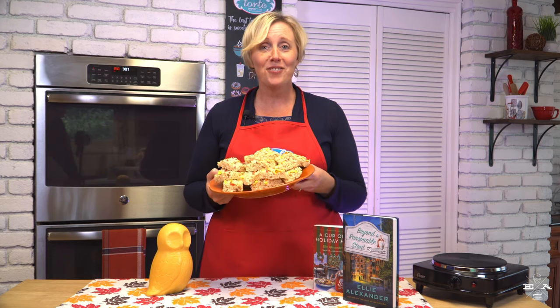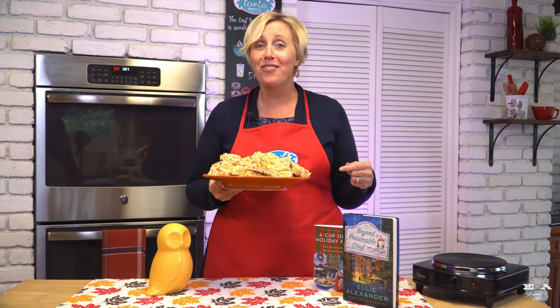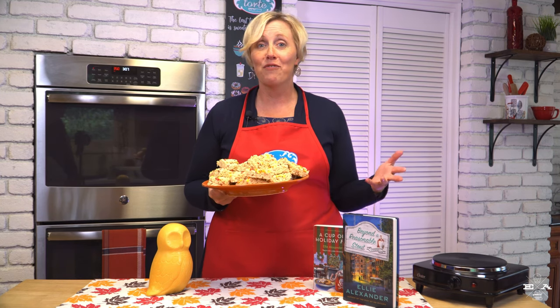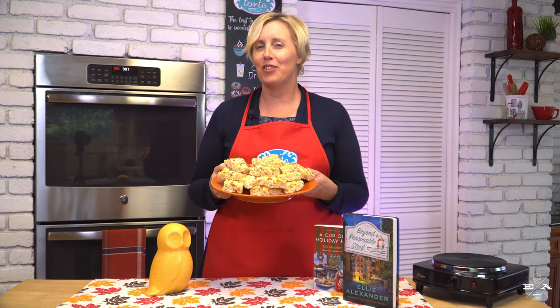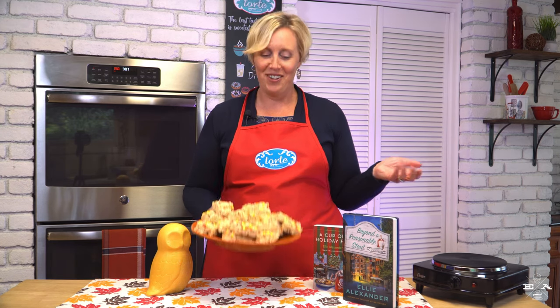I think these are super cute for fall, and if they would last in my house, you could put them in an airtight container and keep them on the counter for a few days. You could also freeze them for probably a good few weeks, but I have a feeling these are going to disappear before I get back from the rest of my book tour. I hope you enjoyed this episode of the Tort Test Kitchen.